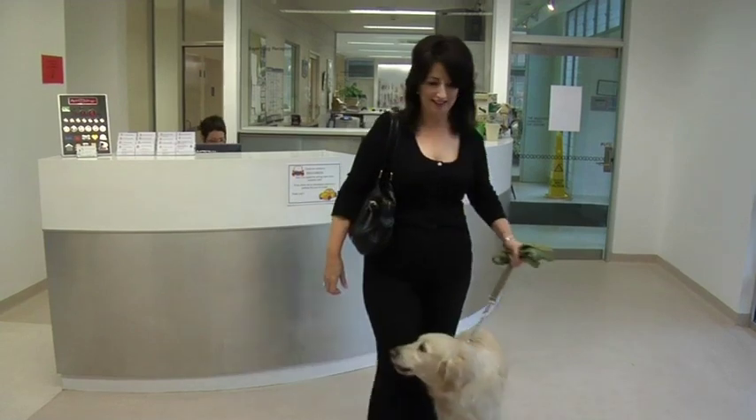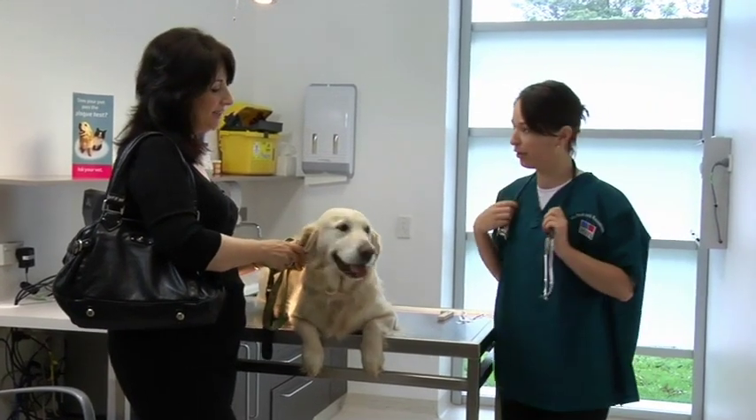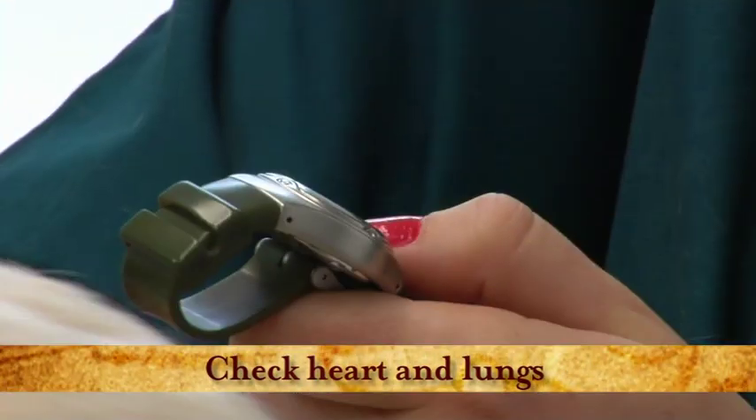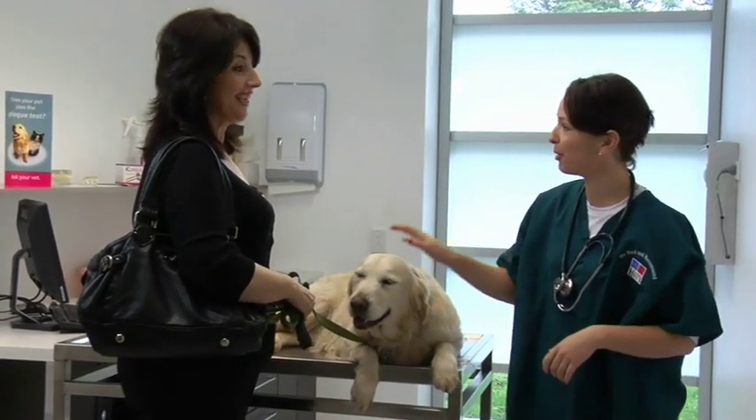At the clinic, the nurse checks Sybil in and asks the owner Margaret whether Sybil is having any trouble eating, what she is being fed, and whether anything is being done to keep her teeth clean. Margaret is unaware that dental home care is necessary. The nurse explains she will perform a quick physical examination including heart, lungs, temperature, and a dental check using a plaque-disclosing stain.